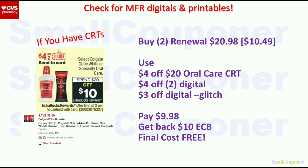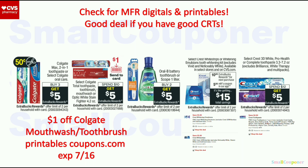Second scenario: buy two Colgate Renewal toothpastes at $10.49 each — $20.98 total. Use the $4 off $20 Oral Care CRT, the $4 off $2 digital on the 17th, and a $3 off digital if you still have it — it will glitch with the $4 off $2. You'll pay $9.98, get back a $10 Extra Buck, and the final cost is free. For other deals in this category, I've calculated many different ways and it's not free even after CRTs, so skip unless we get high-value manufacturer digital or printable coupons.